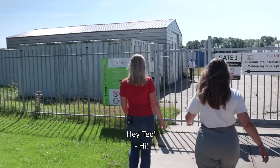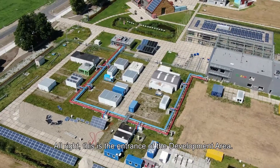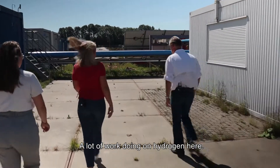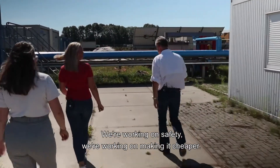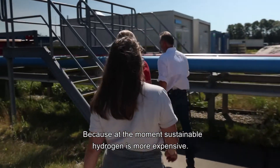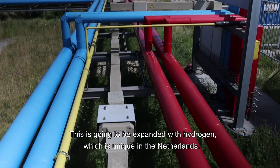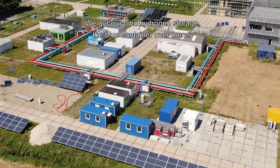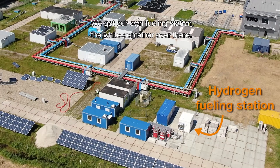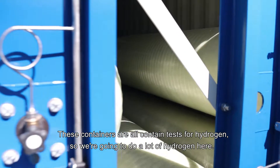This is the entrance of the development area. A lot of work on hydrogen is happening here. We're working on safety and making it cheaper, because at the moment sustainable hydrogen is more expensive. This is our energy transition bridge, which is going to be expanded with hydrogen — unique in the Netherlands. We've got our own hydrogen storage in the blue container over there, a hydrogen fueling station in the white container, and these containers all contain tests for hydrogen.